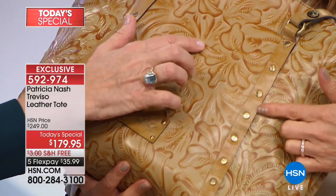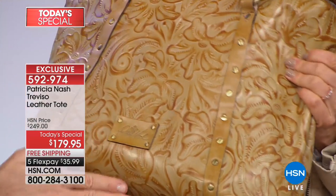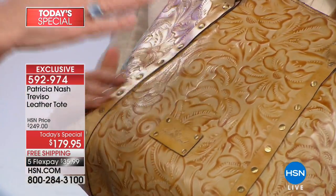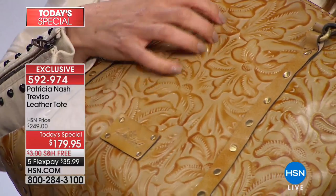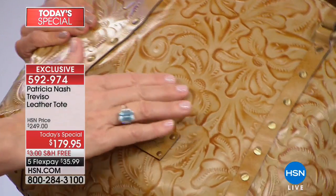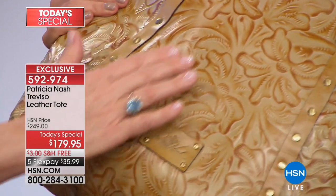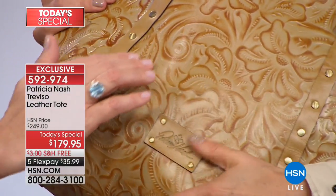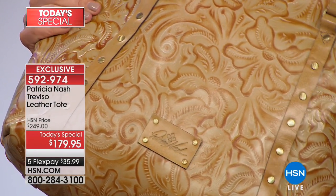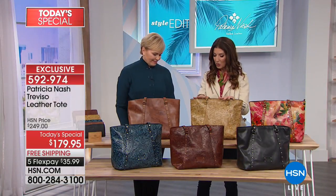This wasn't a screen-print design where they screen printed these flowers on here. This was embossed by a heat mold, and then it was hand burnished with different color inks on top until it really got into the leather grain. Then a protective coating was put on top. Lux leather. Isn't that beautiful? You are experiencing the best of the best. So that's our tooled cream.